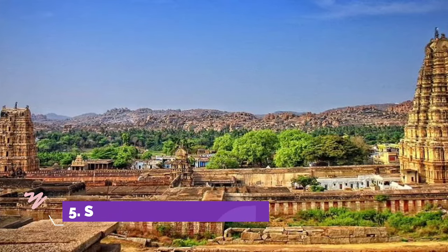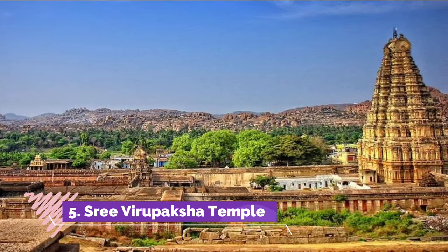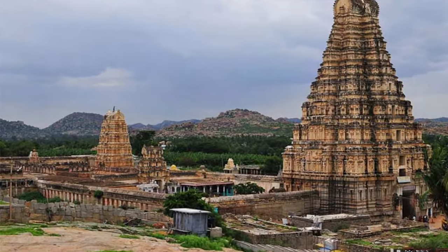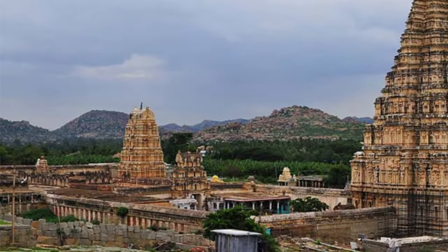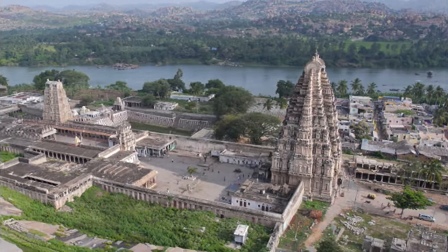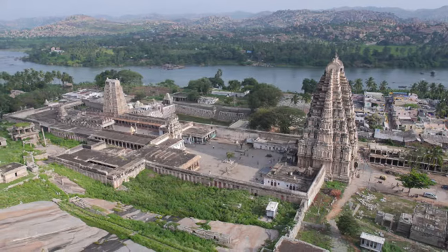Number 5: Shri Virupaksha. Found in the village of Hampi, the temple is a UNESCO World Heritage Site, along with many of the other buildings in Hampi. In the days of the Vijayanagara Empire, dating from 1336 to 1570 AD, Hampi was the seat of this impressive empire. Shri Virupaksha is one of the most famous temples in India, filled with stunning architecture.